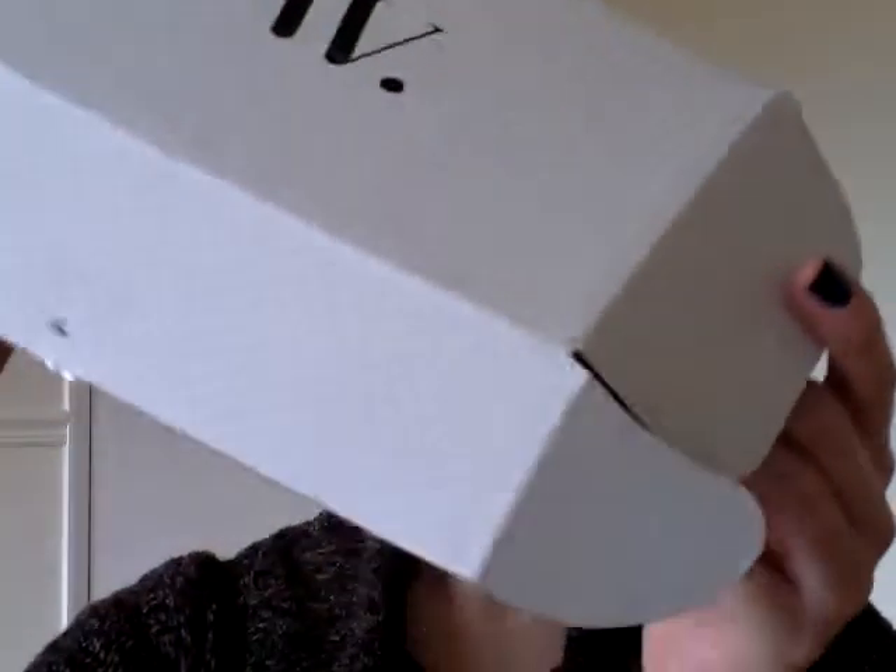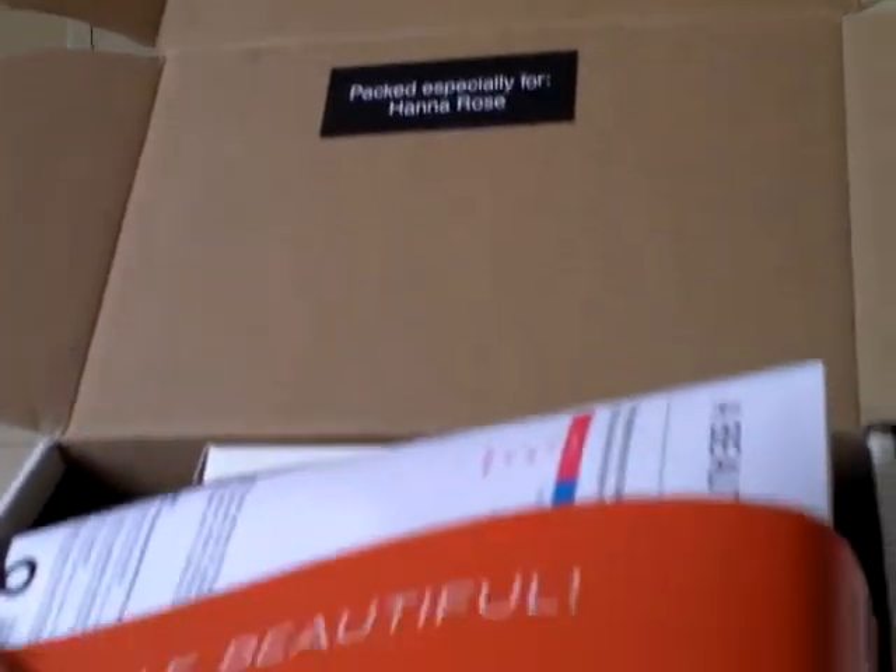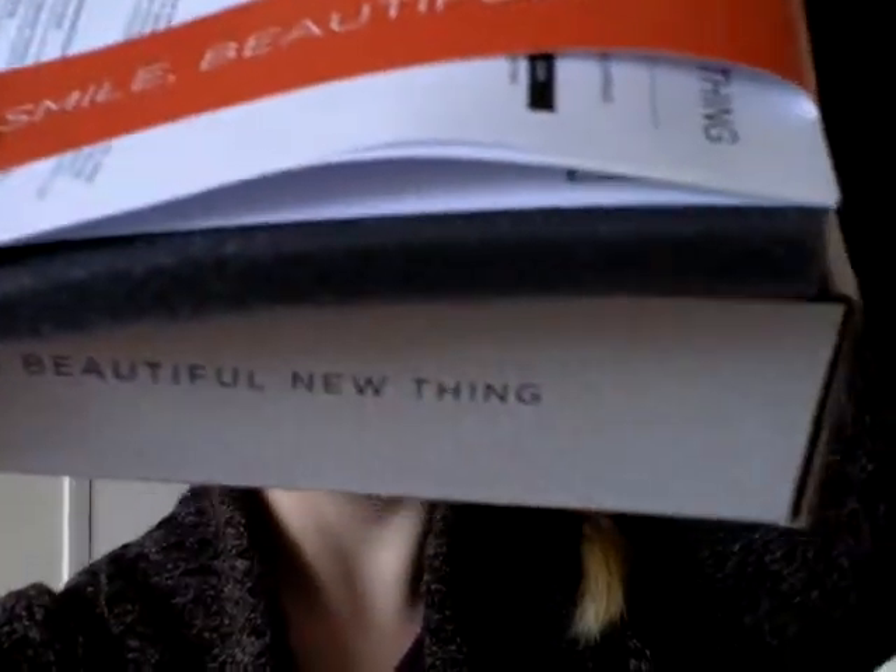Hi guys, welcome back to the Miss Beauty Saver vlog channel. Today's video is going to be my March Wantable unboxing. It's really packaged up absolutely beautifully and I think this came with Yodel, the delivery service. It came all the way from America and it didn't take that long — maybe something like between 10 days and two weeks to arrive, which isn't bad at all.